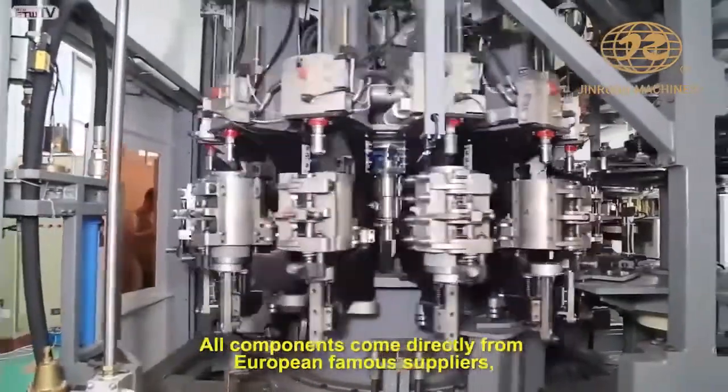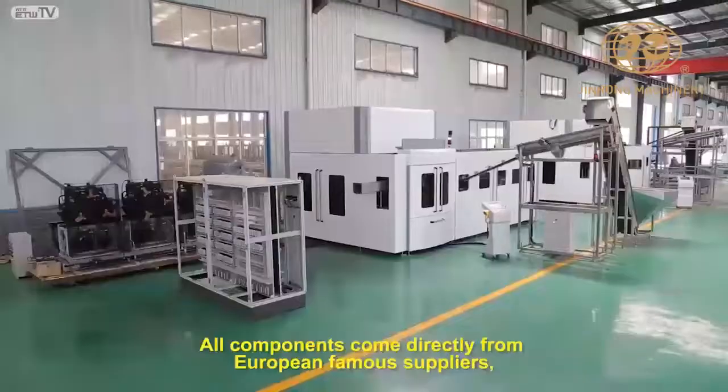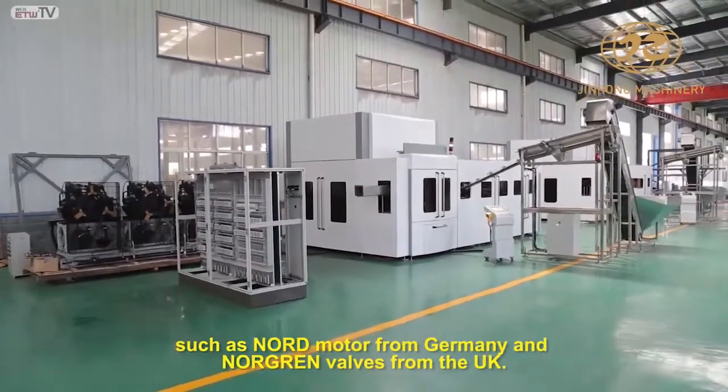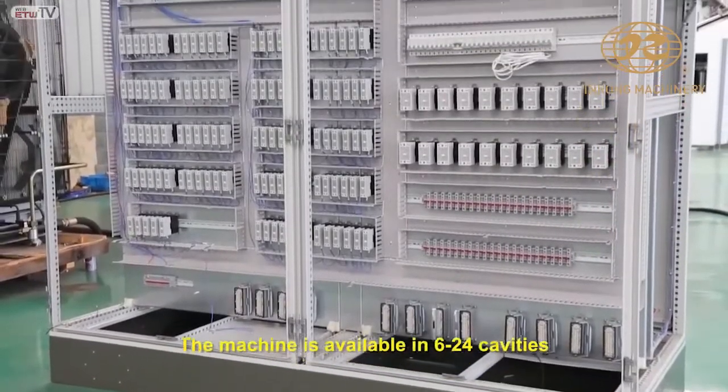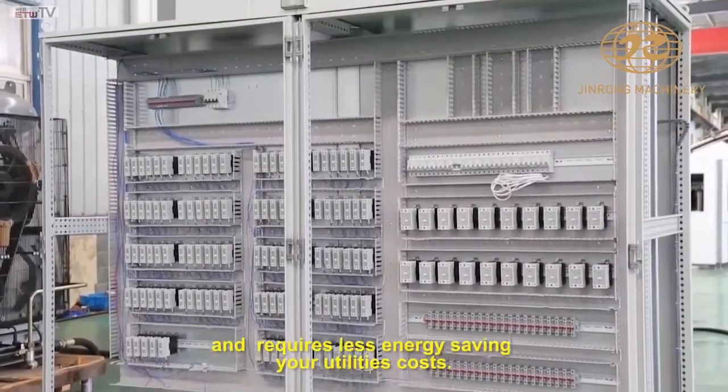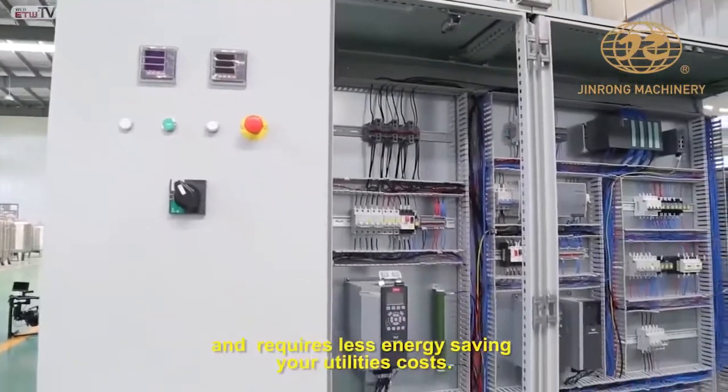All components come directly from European-famous suppliers, such as Nordmotor from Germany and Norgren Valves from the UK. The machine is available in 6 to 24 cavities and requires less energy, saving your utility costs.